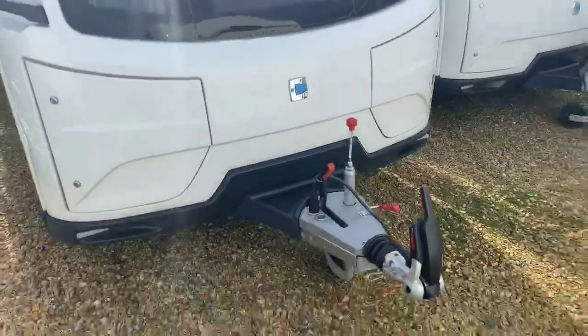Thank you very much for your recent inquiry on the Coachman Laser 650 2020. Just taking this opportunity to show you around that particular caravan and show you exactly what it has to offer. So here is a good look at the Coachman Laser 650 2020.